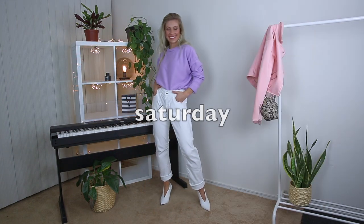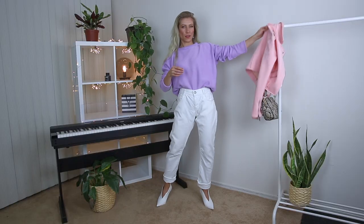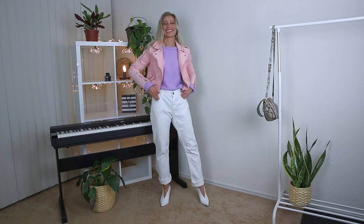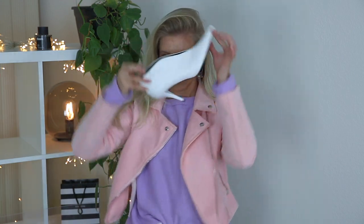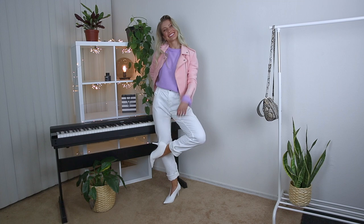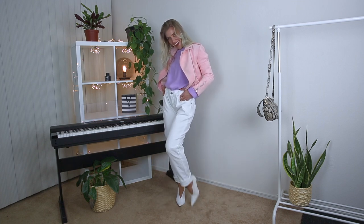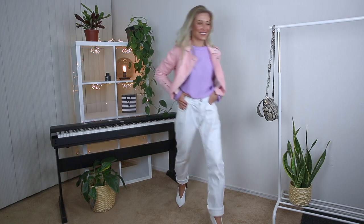Moving to the Saturday outfit, I decided to go with gentle pastels — a lilac sweater with white mom jeans and a baby pink jacket. We're matching shoes and pants here: white ankle boots with white jeans, which makes your legs look longer. This is a trick I go for when I want to look taller, and you can try it too if you're a petite girl. The baby pink jacket and lilac sweater create a beautiful color combo since they're complementary colors. This outfit looks fresh like a spring flower.